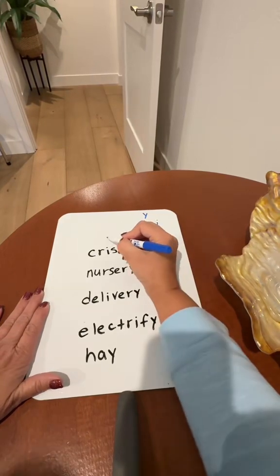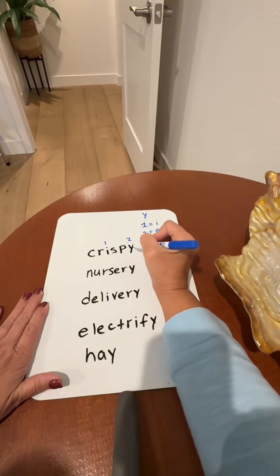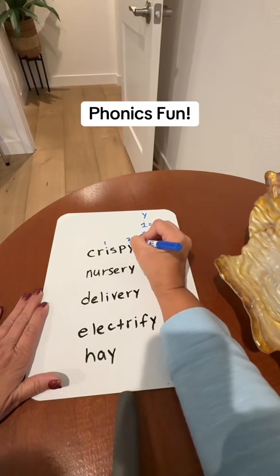Now let's go ahead and count the vowels. This is the first vowel and this is the second vowel, so Y is the second vowel. So we change it into the E — that's how we get 'crispy.'